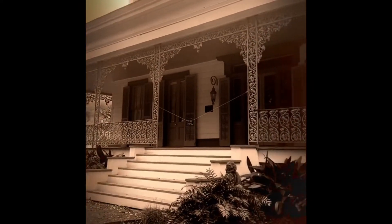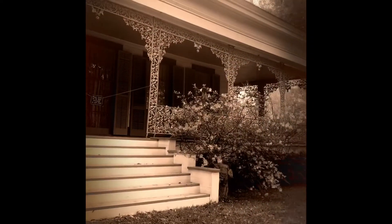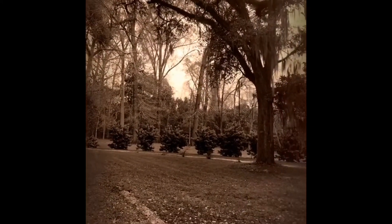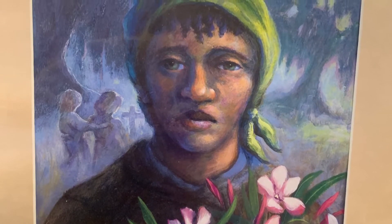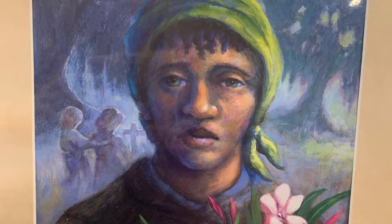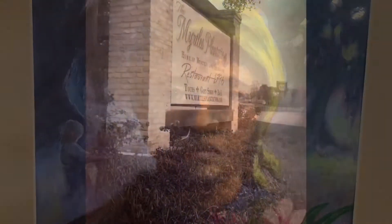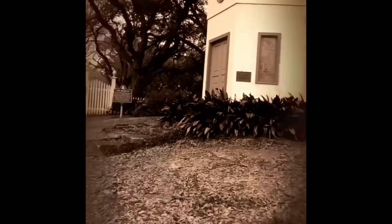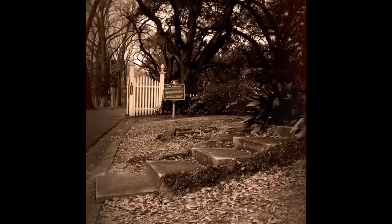One of the most well-known stories of the Myrtles is about a slave named Chloe. Chloe was Judge Clark Woodruff's mistress and was caught listening through the keyholes. As punishment, her ear was cut off and she wore a green turban to hide it. To get back into the main house and back into the Woodruff's good graces, she baked a cake using the extract of boiled oleander leaves, which are extremely poisonous.